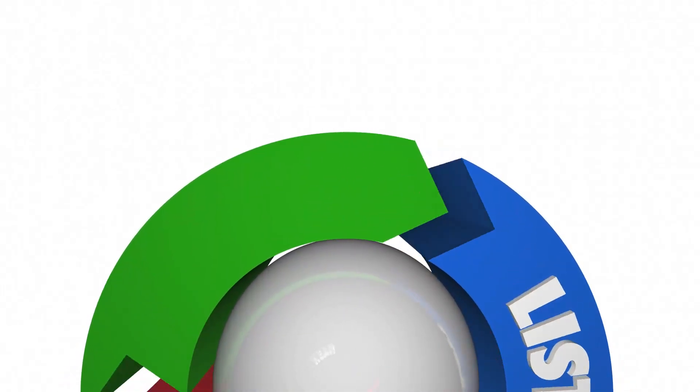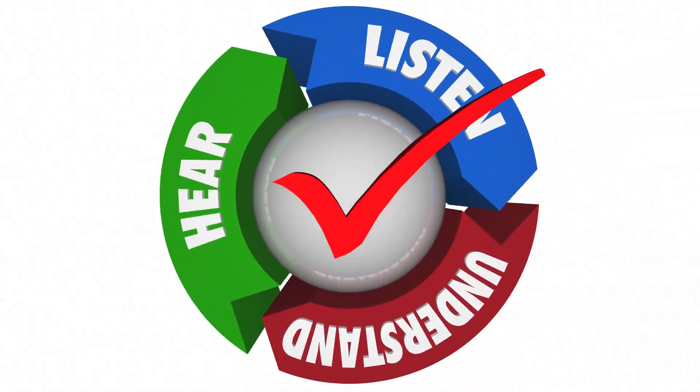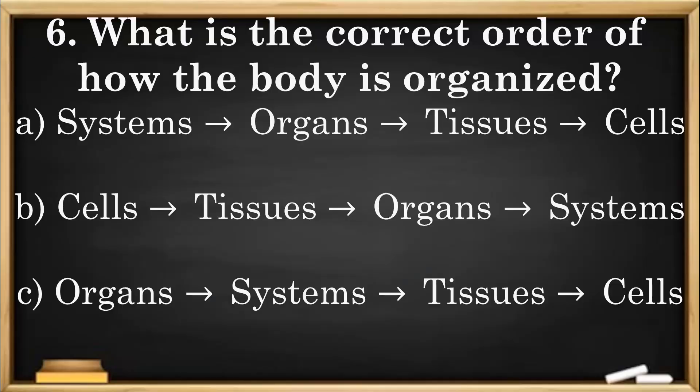Here's our final check for understanding. Question 6: What is the correct order of how the body is organized? A. Systems to organs to tissues to cells. B. Cells to tissues to organs to systems. C. Organs to systems to tissues to cells.